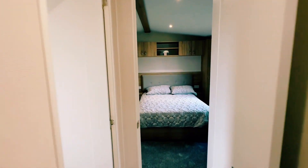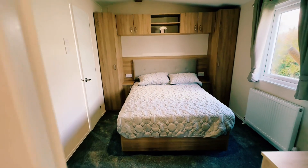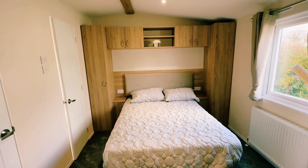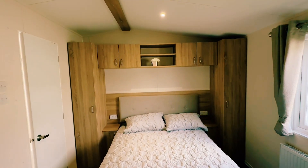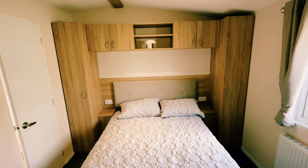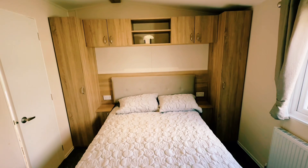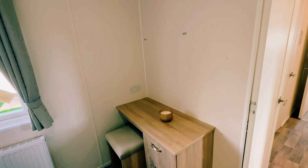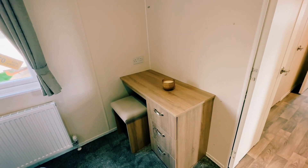Then we go into your master bedroom. In here you can see we've got storage below the bed — this is on hydraulics, so it just lifts up and offers extra storage below. This lovely surround of the bed, with USB ports either side as well as sockets, overhead storage, and then over this side just here we have your dressing table, just awaiting the mirror to be put up there as well, with extra storage there.